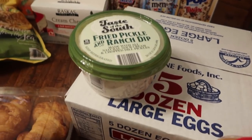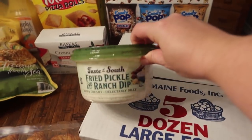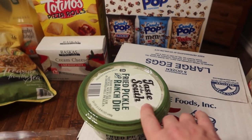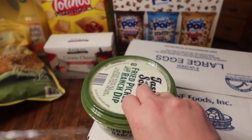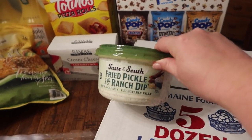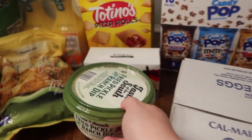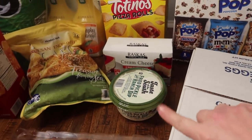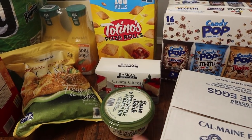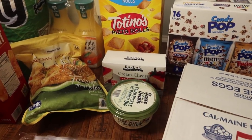I skipped the fried pickle and ranch dip last month because I was really the only one eating it, but since it's summertime Pearl is home and she likes it too. So I went ahead and picked it up. I might try to freeze some of it — last time I had to toss about a third of it. Pearl showed me that if you dip pizza rolls in it, it's super yummy. Totally don't knock it till you try it.